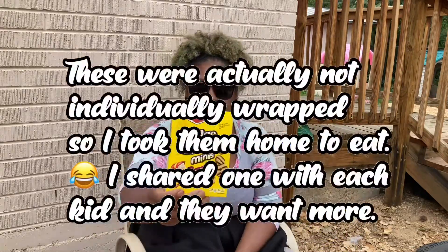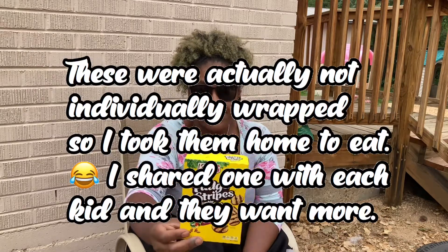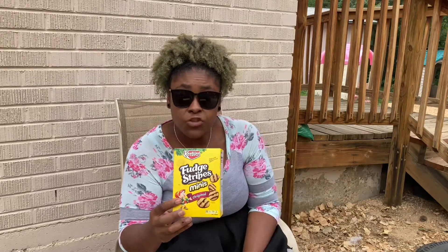I got you guys some snacks — these are fudge stripes and you get four in a pack. Of course, when you get your prize this will be a big prize so you can only get one. I've never gotten you guys food prizes before, but I figure if you want to use your stickers on that, you should be able to. You can only eat them when you get home and your mom and dad say it's okay.